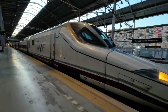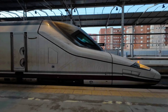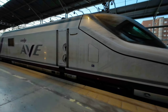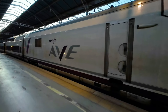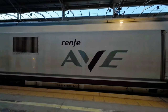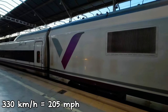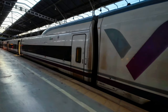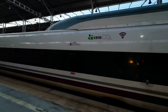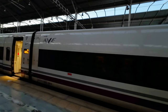Our duck is already at the platform, so let's check it out! These trains were designed and built by Talgo, although the power technology is from Bombardier. They are certified for a maximum speed of 330 km/h. Each train has two locomotives and 12 articulated Talgo 350 passive tilting cars, for a total of 318 seats. They entered service in 2004.